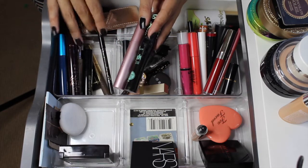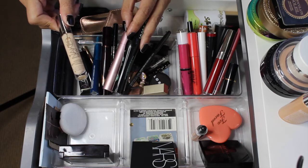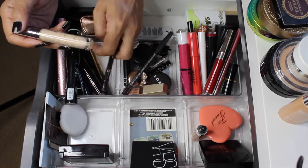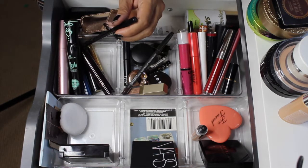For mascaras, I'm going to keep those in here. Let me go ahead and take out this Urban Decay Naked Skin Concealer — I do really like it, but I didn't feel like it had that much coverage. Not that I really need a lot of coverage under my eyes, but I'm going to go ahead and pull this out.